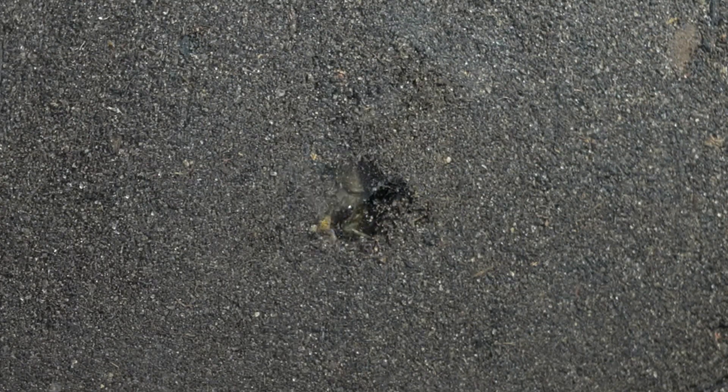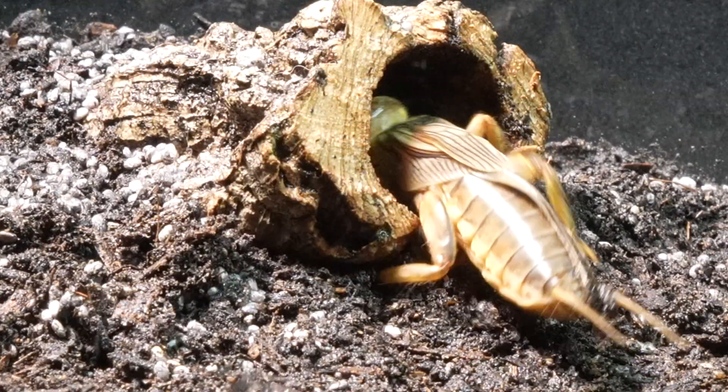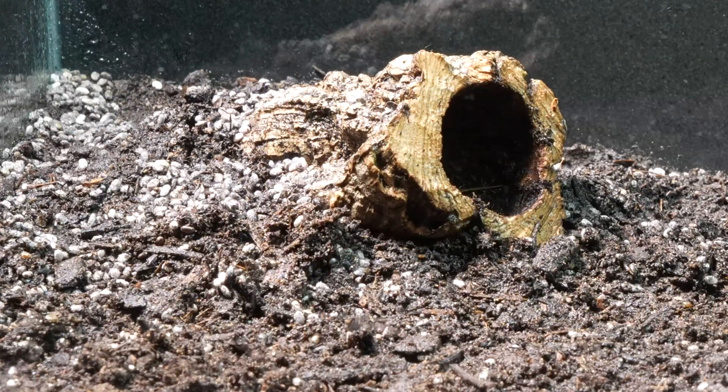We noticed a curious behavior: every time the mole cricket opened a new tunnel and sensed the light coming in through the glass, it hurried to cover it up, thus demonstrating its great intelligence. We then decided to set up a terrarium with soil, providing a small entrance to its underground burrows.